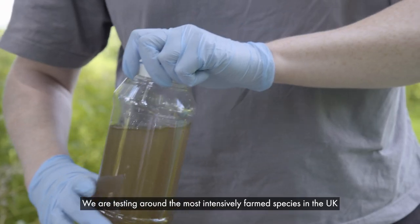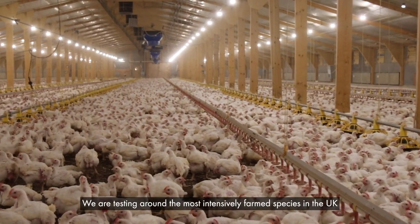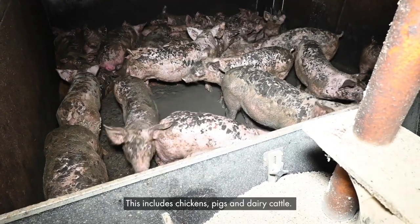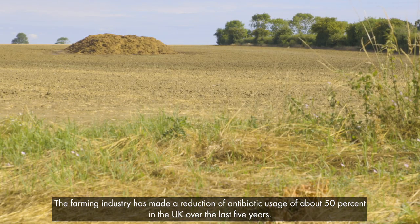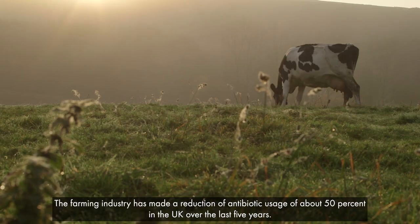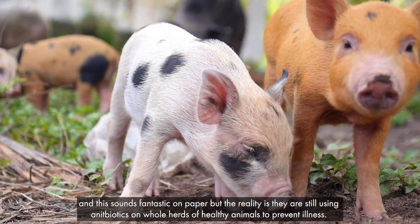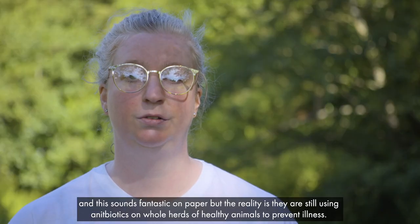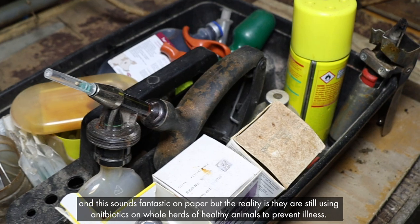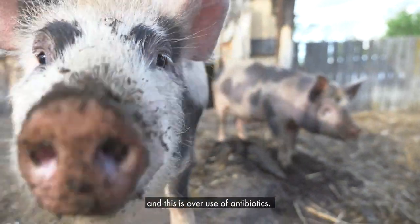We are testing around the most intensively farmed species in the UK — this includes chickens, pigs and dairy cattle. The farming industry has made a reduction of antibiotic usage of about 50% in the UK over the last five years, and this sounds fantastic on paper, but the reality is they are still using antibiotics on whole herds of healthy animals to prevent illness, and this is overuse of antibiotics.